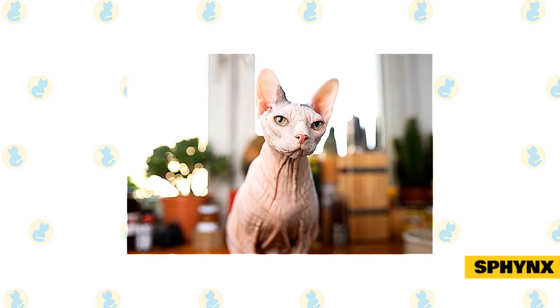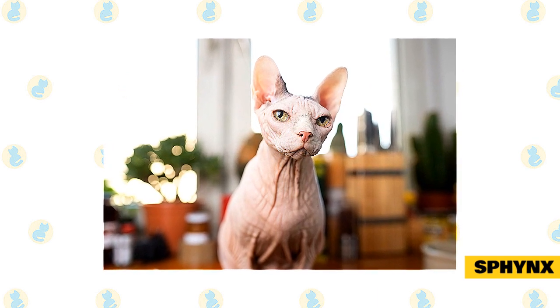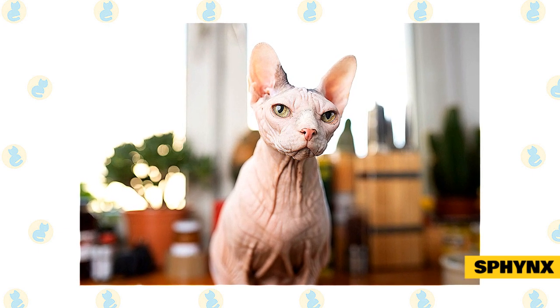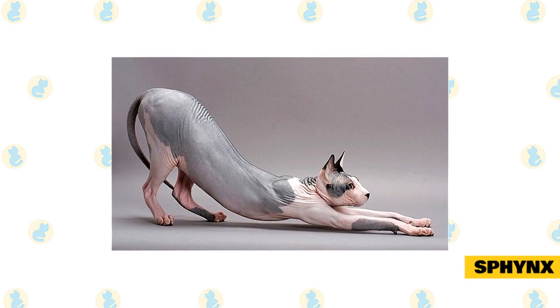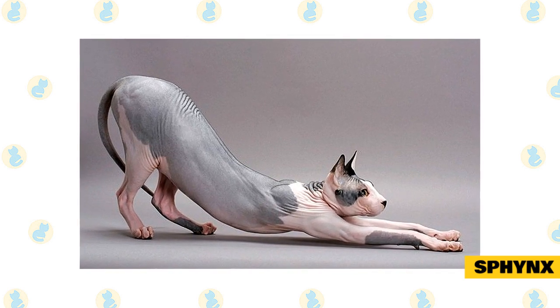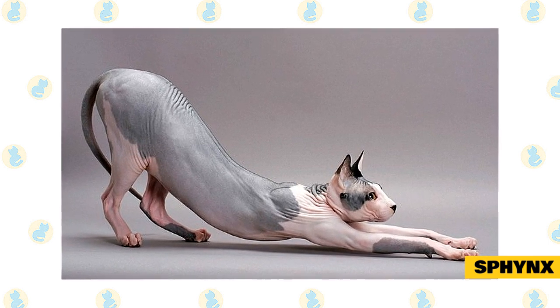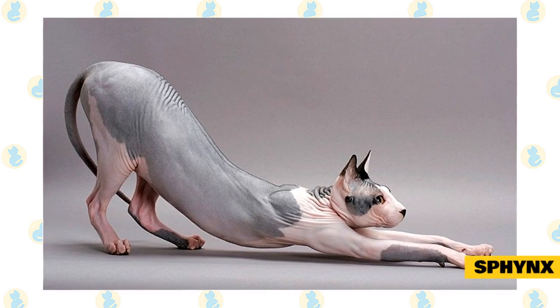Sphinx. Bald is beautiful. It's a good thing that the hairless Sphinx loves attention, because he draws it wherever he goes. He is demanding of human attention and will do anything for a laugh. "Look at me!" is his catchphrase. That makes him easy to handle by veterinarians or anyone else, and it's not unusual for a Sphinx to be a therapy cat since he is so fond of meeting people.